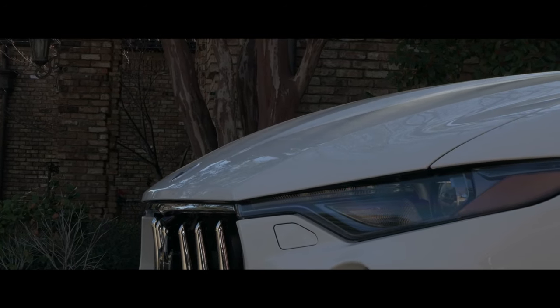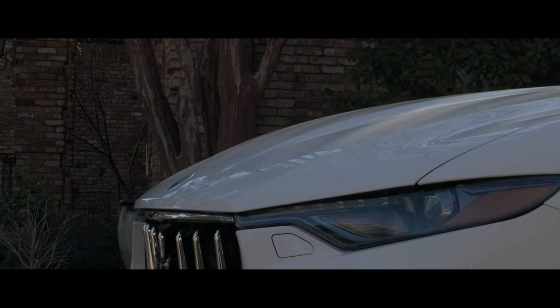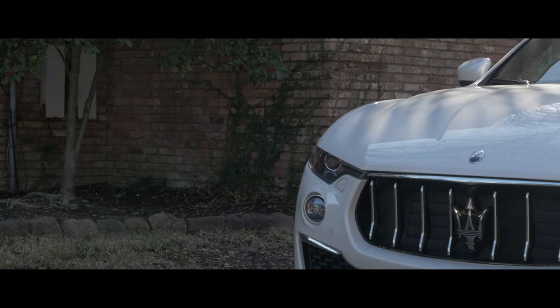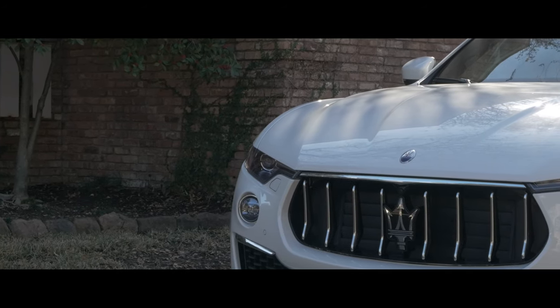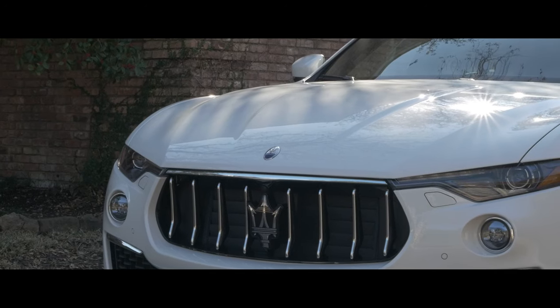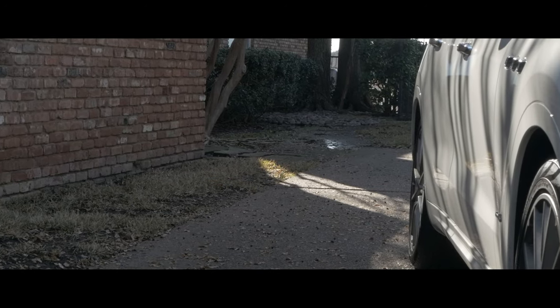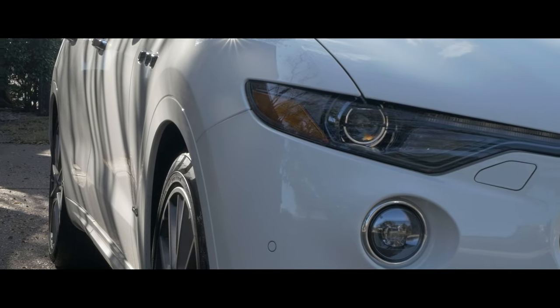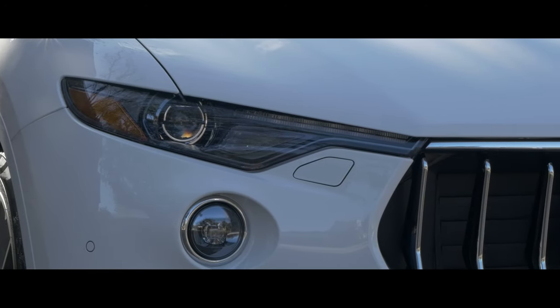In the modern era of new crossovers, companies seemingly rush out bland offerings. Luckily, a few automakers have realized simplicity doesn't always sell, taking time to craft something unique. Maserati has noticed this and brought forth an outstanding offering in the now undoubtedly crowded crossover market.